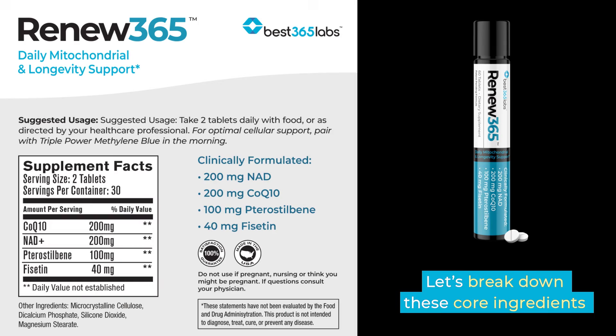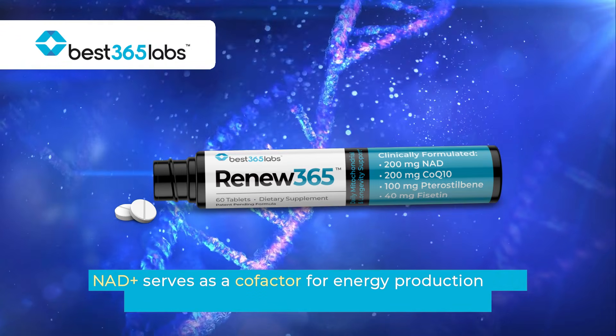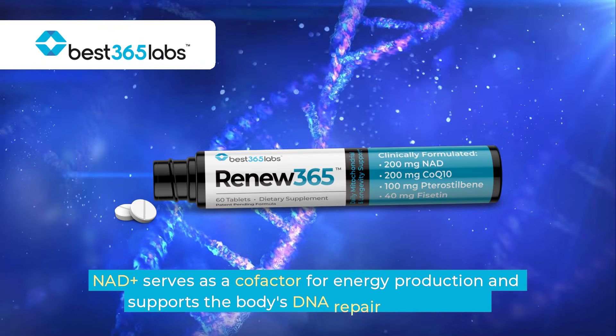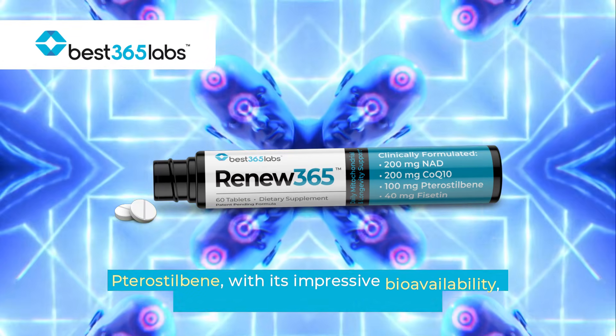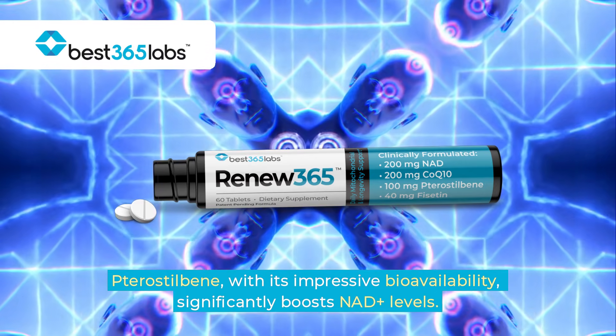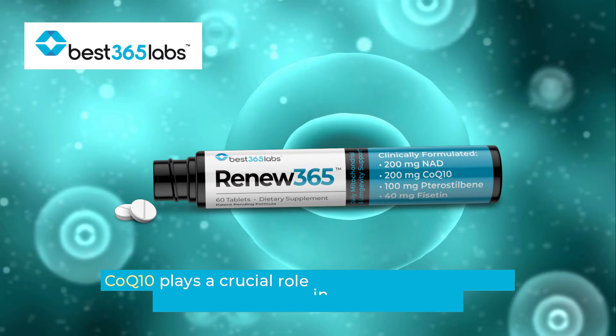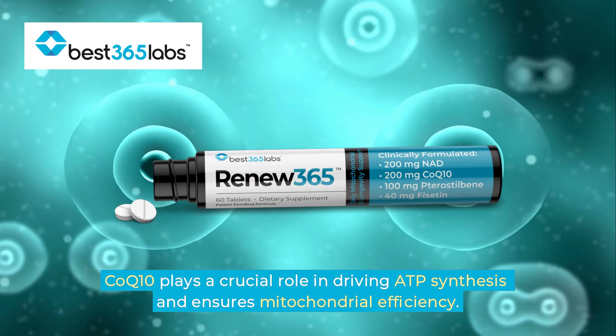Let's break down these core ingredients further. NAD+ serves as a cofactor for energy production and supports the body's DNA repair and stability. Pterostilbene, with its impressive bioavailability, significantly boosts NAD+ levels. CoQ10 plays a crucial role in driving ATP synthesis and ensures mitochondrial efficiency.